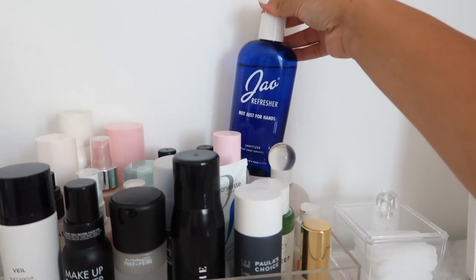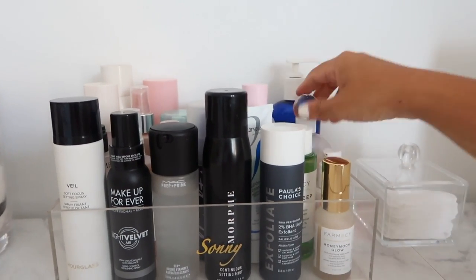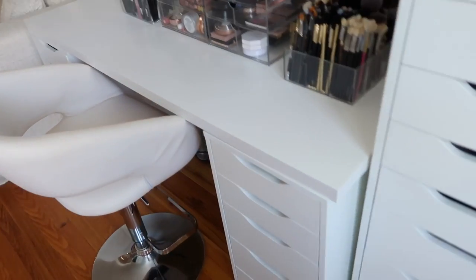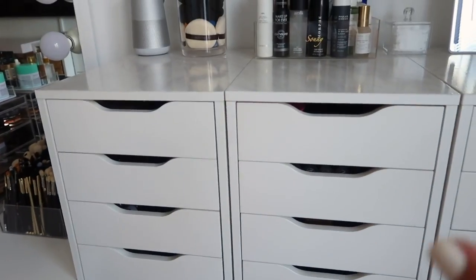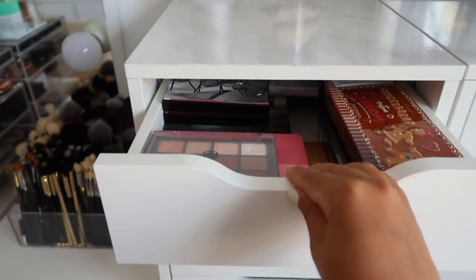In the back I keep my hand sanitizer from Jao - I love it, it smells like heaven and has a pump. Just some hand sanitizer and hand lotion for when I'm doing makeup or client's makeup. These IKEA drawers have marble contact paper that my dad put on for me from Amazon - we attempted to paint the drawer and that was a fail, so we fixed it with contact paper and it worked out perfectly. It's easy to clean and I have no lifting or problems with it.